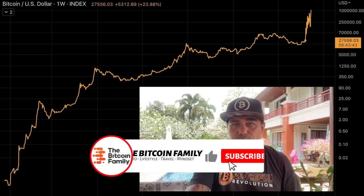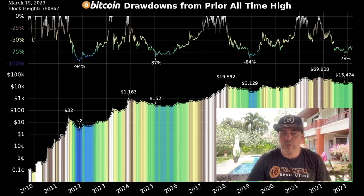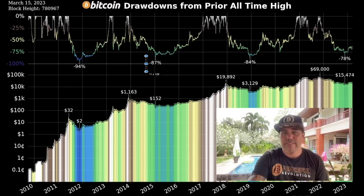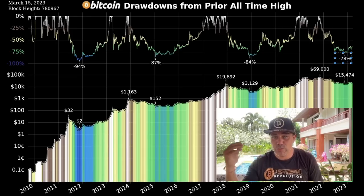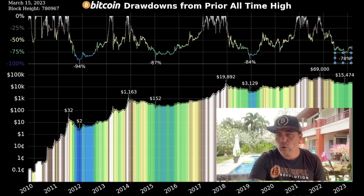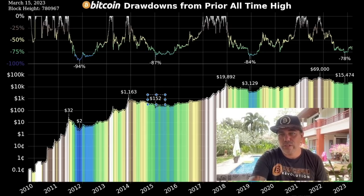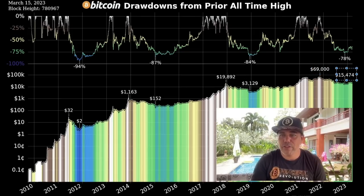This chart shows Bitcoin drawdowns from all-time highs. What we are doing now is not that crazy: the first time we had a drawdown of 94%, then 87%, then 84%, and now 78%. The drawdowns are decreasing because the market becomes less volatile and the tops are less explosive. We don't have the massive bull runs of the first and second cycles anymore, but we also don't have those massive drawdowns. The bottoms were: $0.32 to $2, then $1,200 to around $150, $20k to $3k, and last time $70k to $15.4k.